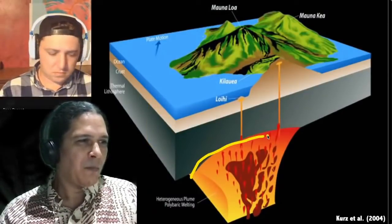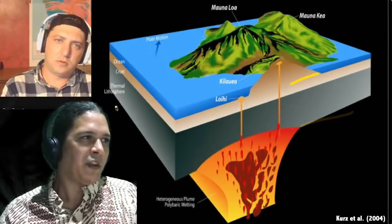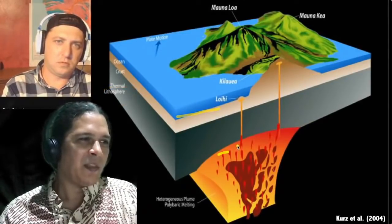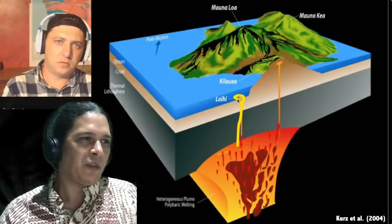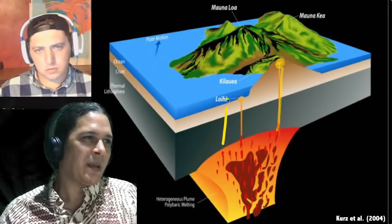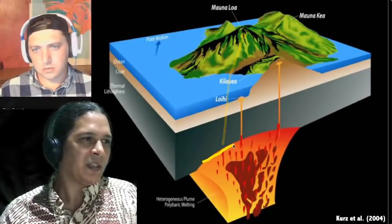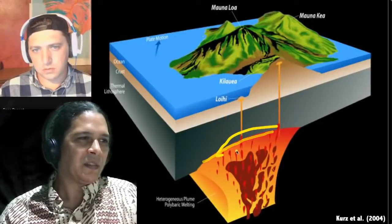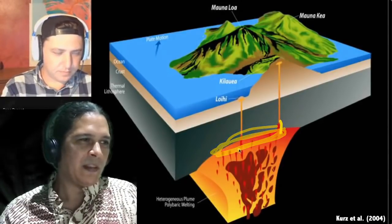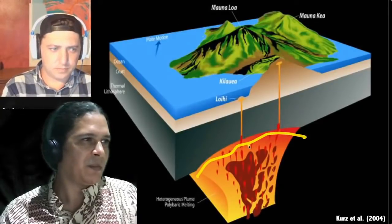Below the solid lithosphere, overlaid by ocean, the hotspot feeds different volcanoes through separate feeder channels — one to Loihi, one to Kilauea, and one back toward Mauna Loa. The zone of deep earthquakes corresponds to this upper feeder region, where the hotspot connects into the volcanoes.